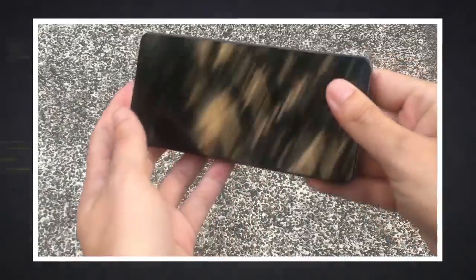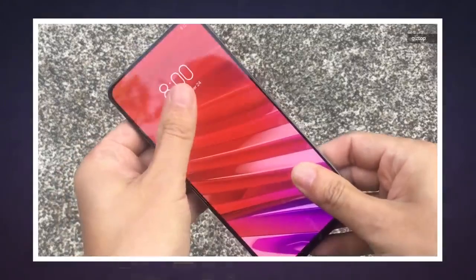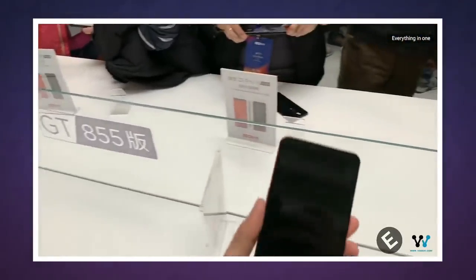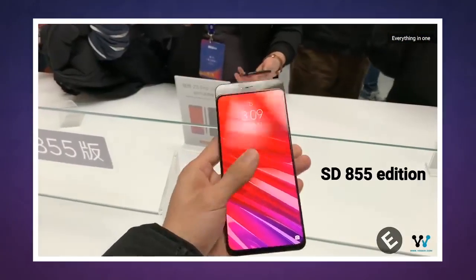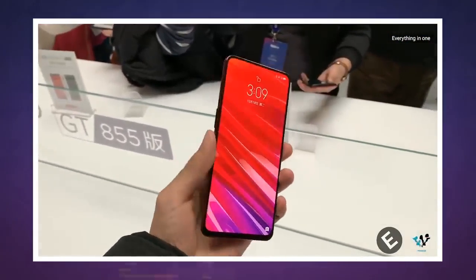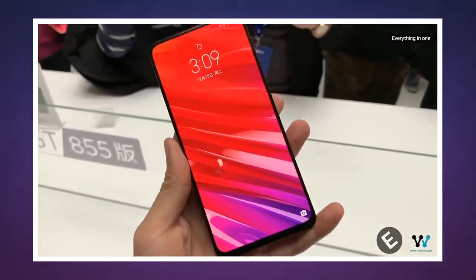The new Lenovo phone looks almost identical to the Z5 Pro, which is a notch-free all-screen phone that slides down when you want to use a 16-megapixel selfie camera. But the Pro GT has red accents throughout, like in the frame around the screen and rims around the camera. And like the OnePlus 16 McLaren edition, the Z5 Pro GT also has a carbon fiber pattern under its glass backside.